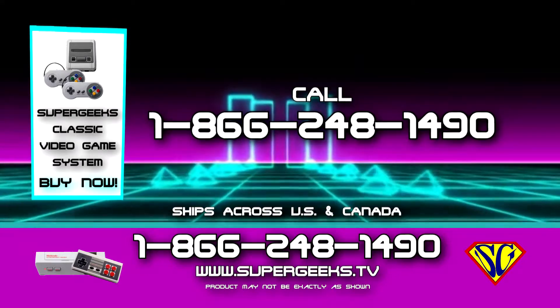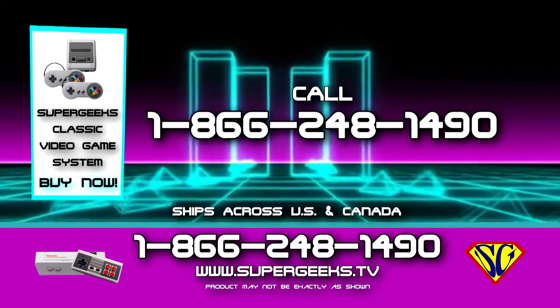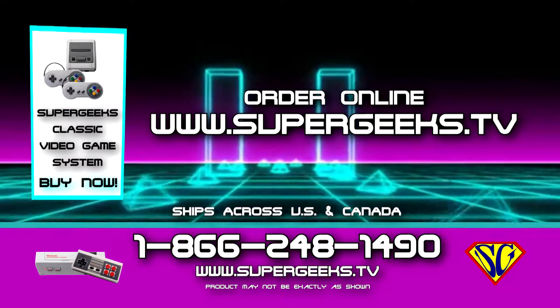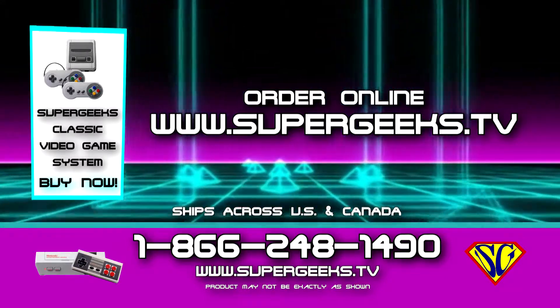Order now from a real person at 1-866-248-1490, or order online at supergeeks.tv.